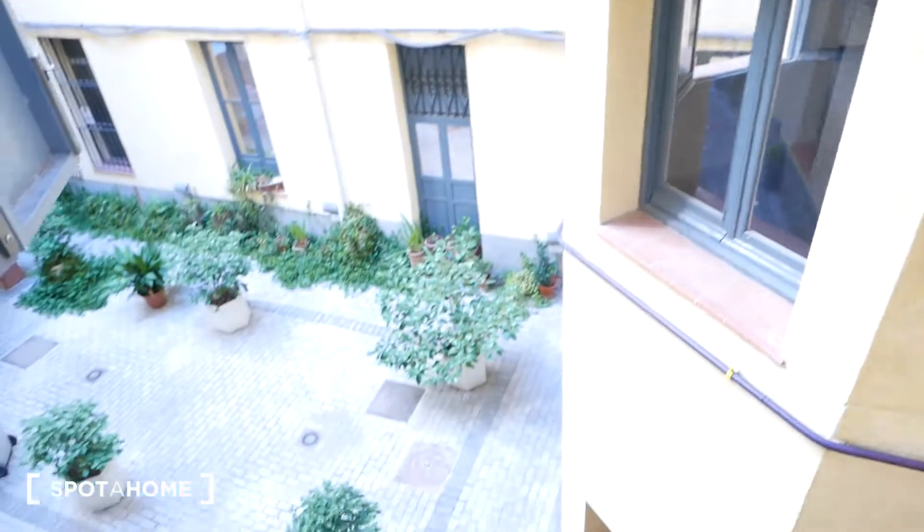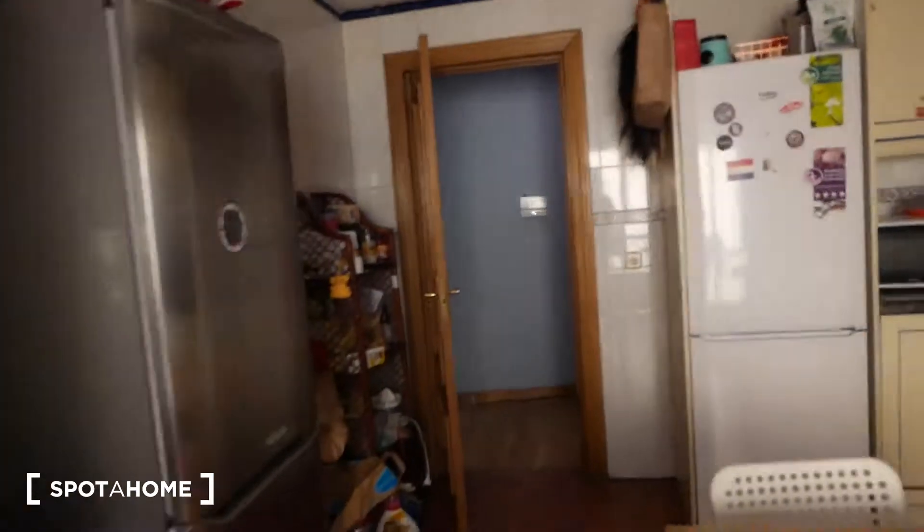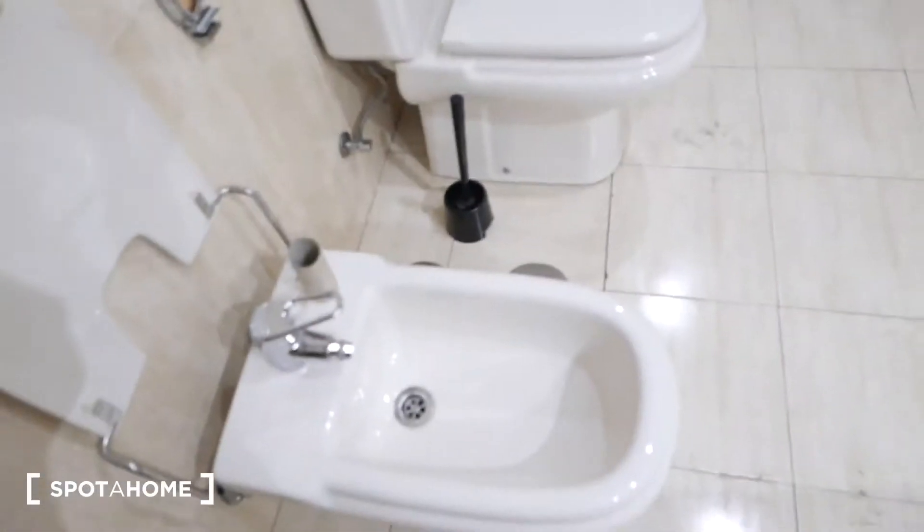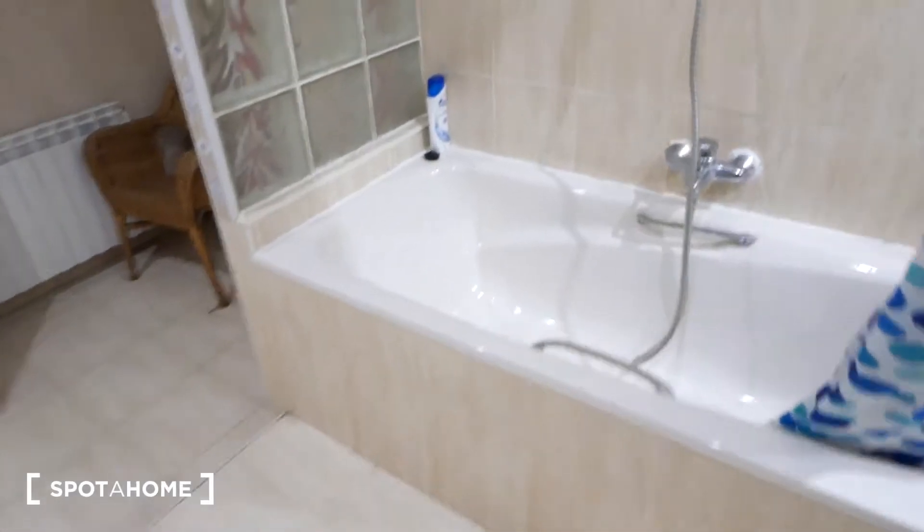The kitchen also has large windows that go to the same inner patio. We keep walking and we check out bathroom number one, which is the largest of all the bathrooms. As you can see it's quite spacious — it looks like an entire room. We have the toilet and the bidet.